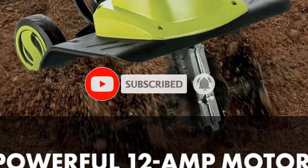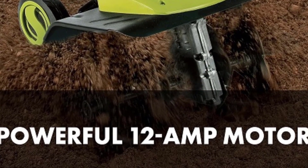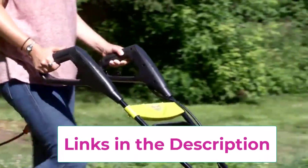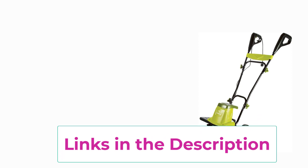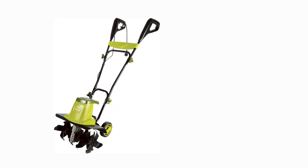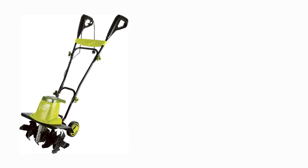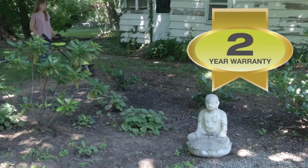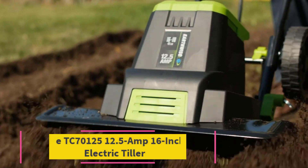Featuring a lightweight and compact design, this tiller is easy to maneuver and transport, making it ideal for gardeners of all skill levels. Plus, with no gas or oil required, it's environmentally friendly and low-maintenance. Experience the convenience and power of the Sunjo TJ603E Electric Tiller and Cultivator and enjoy a beautiful and bountiful garden season after season.